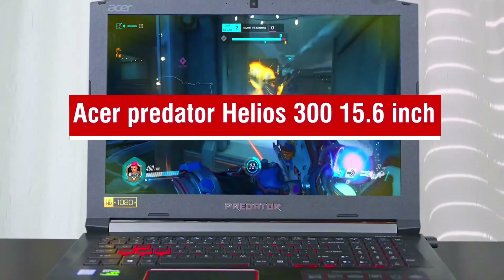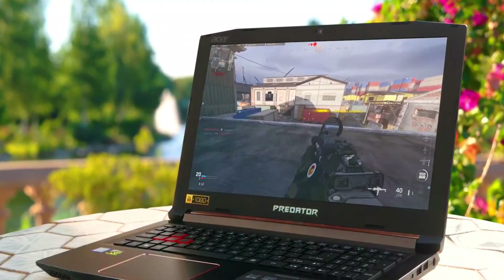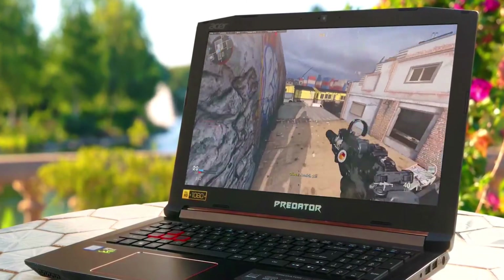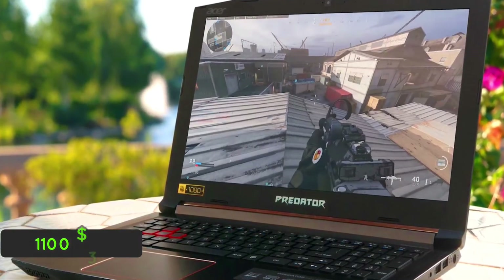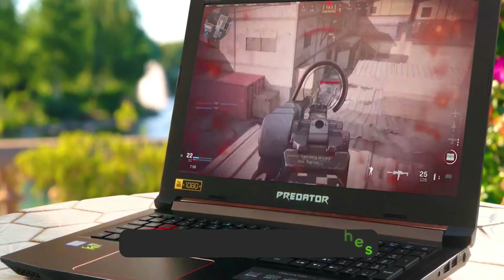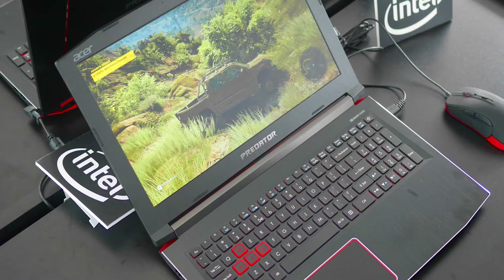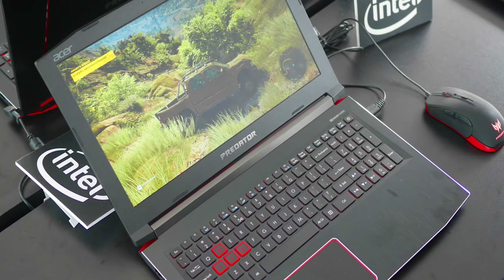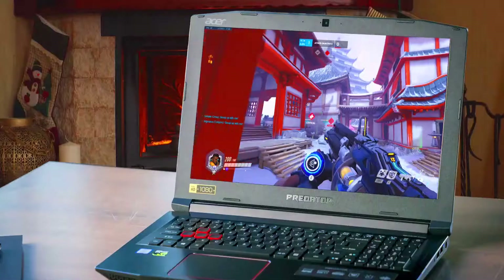Acer Predator Helios 300 15.6-inch. The first product on our list is the Acer Predator Helios 300 15.6-inch — our best overall budget gaming laptop. If you're looking for one of the best-performing budget gaming laptops around, then the Acer Predator Helios 300 may be a great option for you, currently priced at $1,135. The 15.6-inch Helios 300 matches the Dell G5 with 144Hz refresh rates but with a greater performance bump under the hood, delivering basically ghost-free play with fast response times and consistent frame rates, with many games running at more than 100 frames per second even on higher settings.